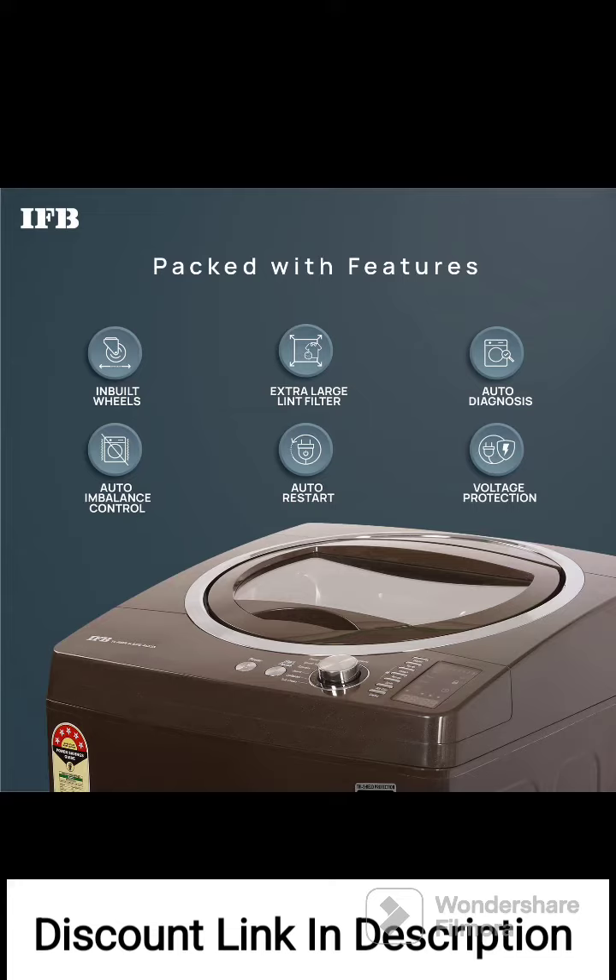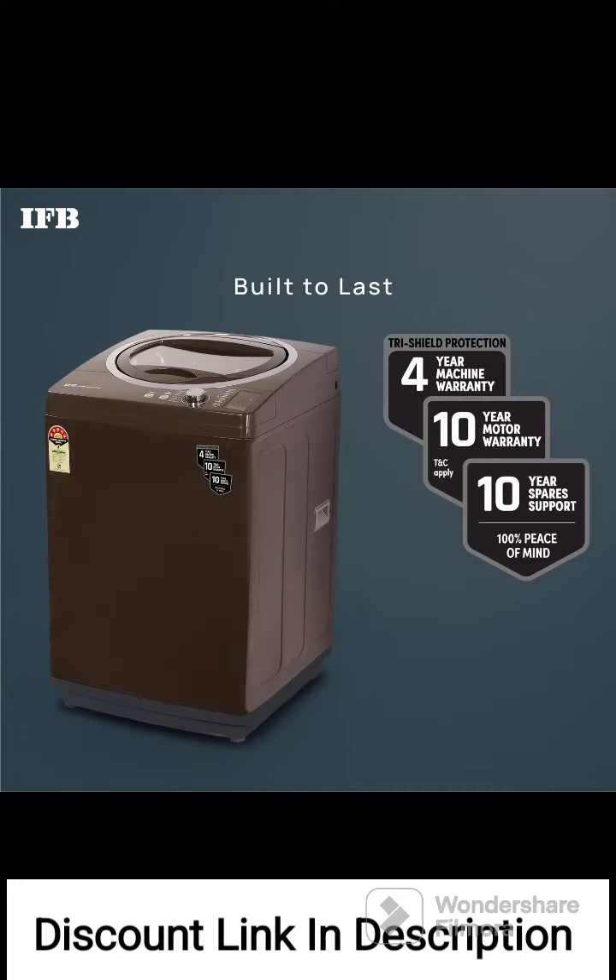The washing machine offers various wash programs to cater to different types of fabrics and cleaning requirements. These programs include Gentle Wash, Express Wash, Cotton Wash, Synthetic Wash, Wool Wash, and more. You can choose the program that suits your specific needs.